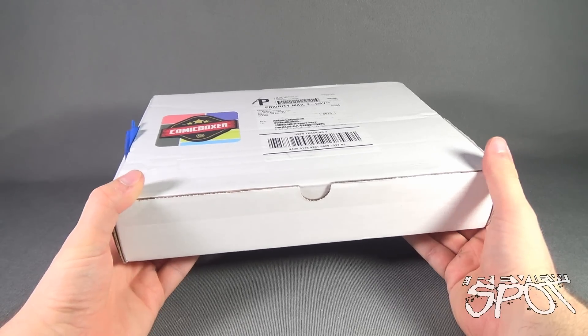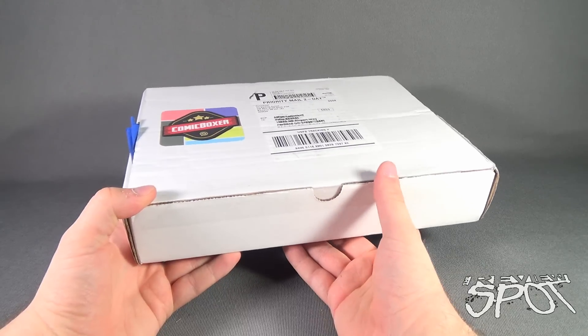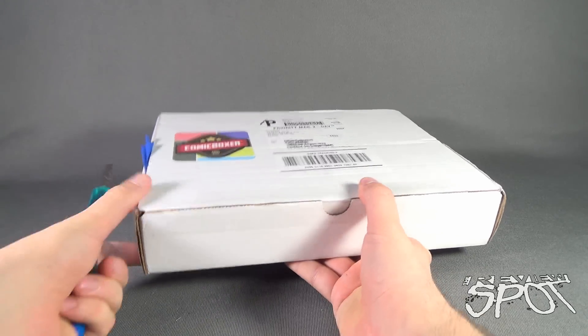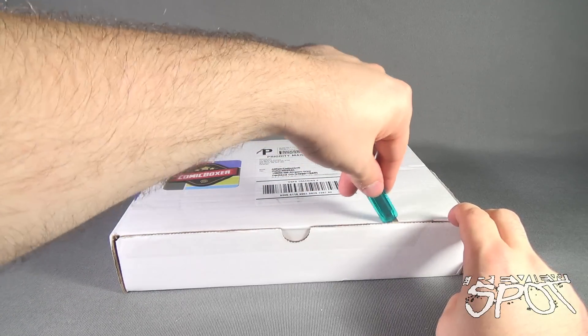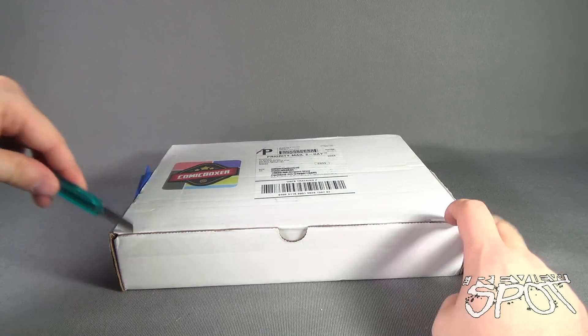The August box has arrived safe and sound — not dented, not smashed, nothing wrong with it. The courier was nice and careful with it. We're gonna take our knife and cut open this month's box, which actually was August's box, and find out what we got inside from Comic Boxer.